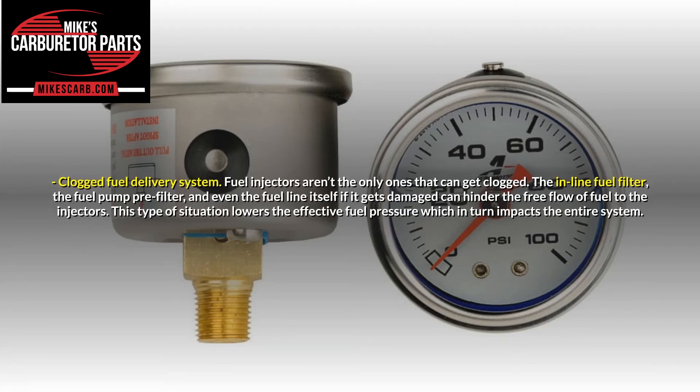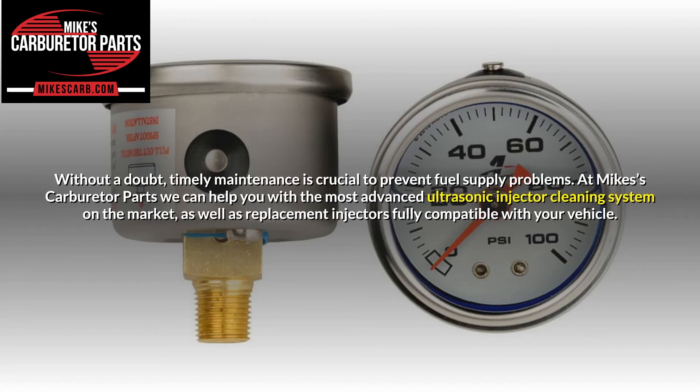Clogged fuel delivery system. Fuel injectors aren't the only ones that can get clogged. The inline fuel filter, the fuel pump pre-filter, and even the fuel line itself, if damaged, can hinder the free flow of fuel to the injectors. This type of situation lowers the effective fuel pressure, which in turn impacts the entire system. Timely maintenance is crucial to prevent fuel supply problems. Advanced ultrasonic injector cleaning systems and replacement injectors fully compatible with your vehicle are available options.